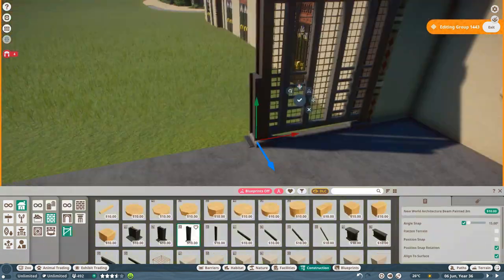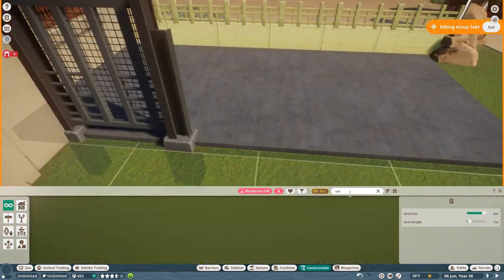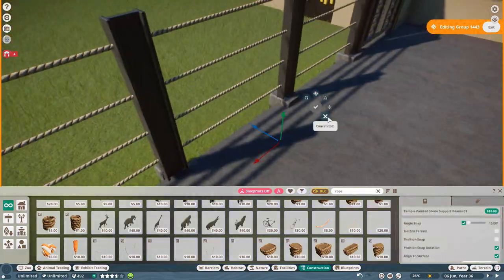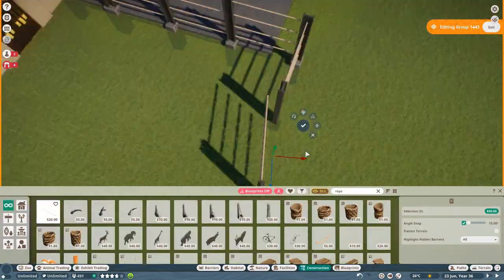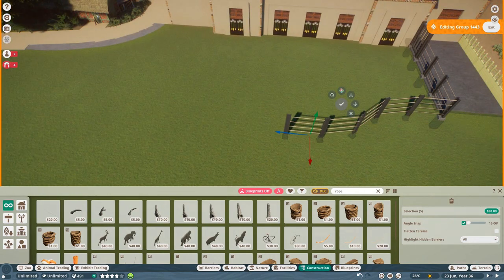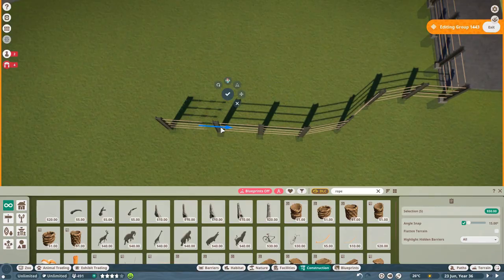In today's episode I built the enclosure for the Indian elephants. Antwerp Zoo currently has two male adolescent Indian elephants named Sam and Assam, but the history of elephants in Antwerp goes back a long way and has some really interesting stories that I'd like to share with you guys.